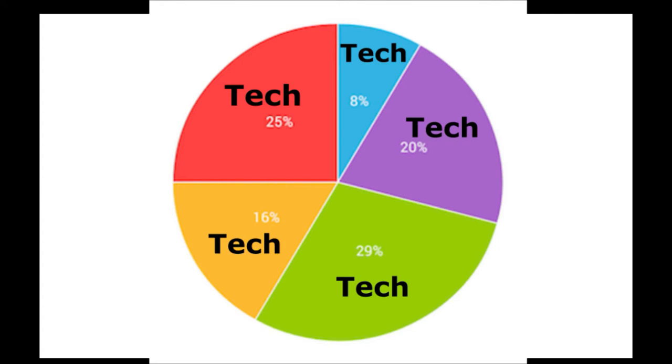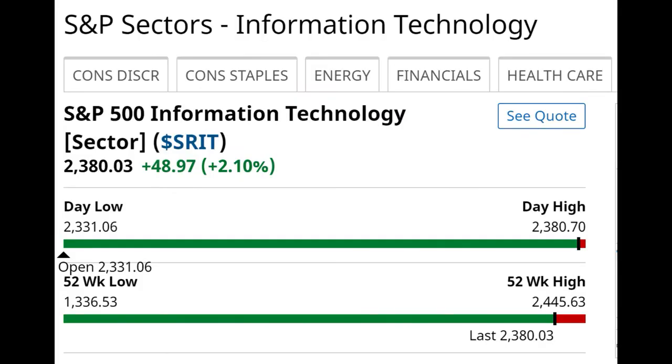And this is the second error that I think people make, which is thinking that all tech stocks are the same. People who make the claim that tech-only or tech-heavy portfolios aren't diversified tend to throw all tech stocks into one basket.